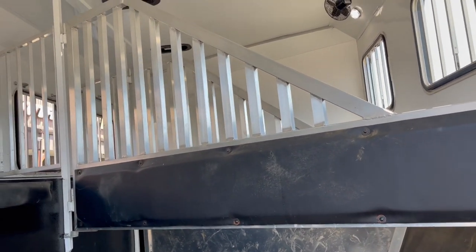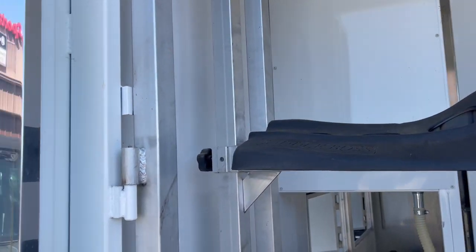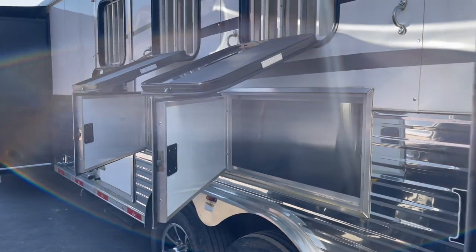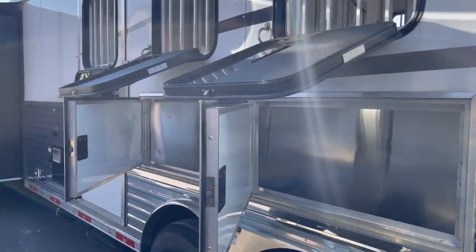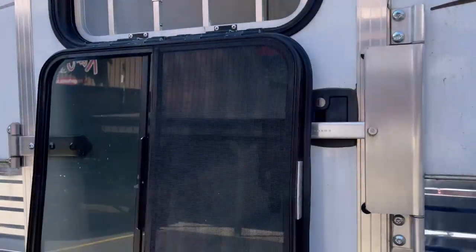Fully padded front and back, collateral rear tack, swing-out saddle racks, blanket bars on the door, mangers, storage underneath the mangers, full escape door. Got your drop-down window in the escape door.